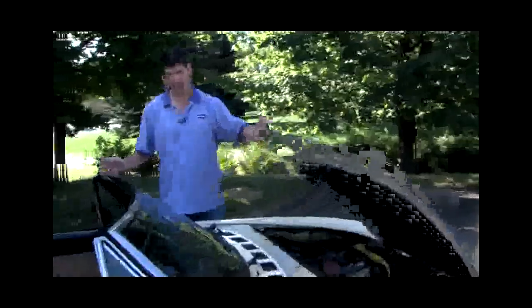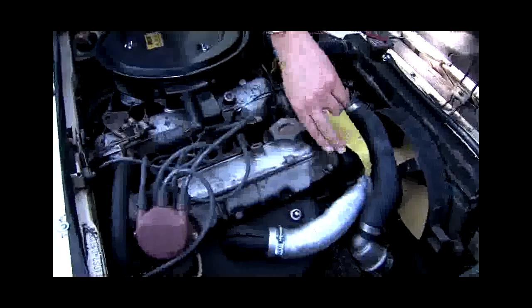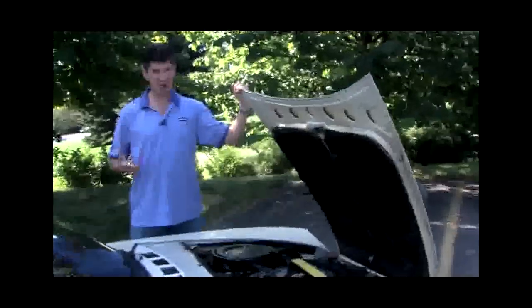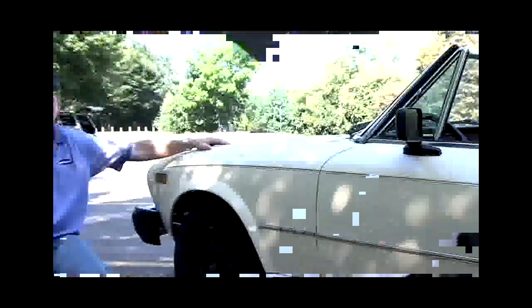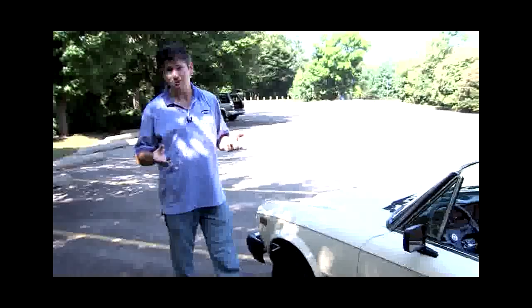The car has 91,000-plus original miles on it. I have no reason to believe the odometer was ever tampered with. For what it's worth, 1979 the car was kind of advanced: four-wheel disc brakes, a brake proportioning valve, and the engine is a two-liter four-cylinder. It actually has double overhead cams. GM just discovered overhead cams like a year ago.